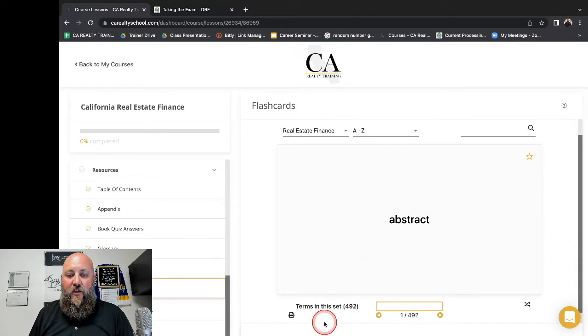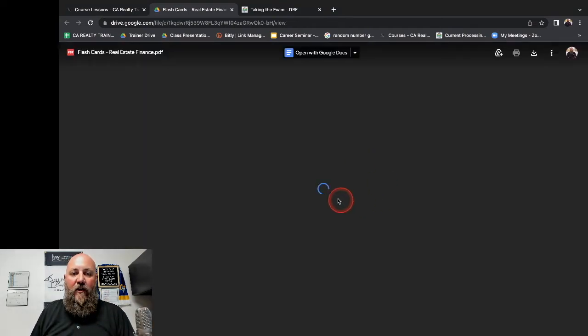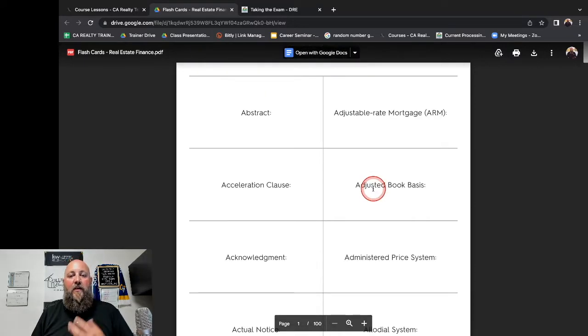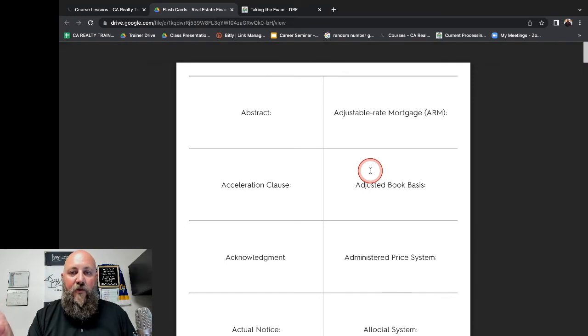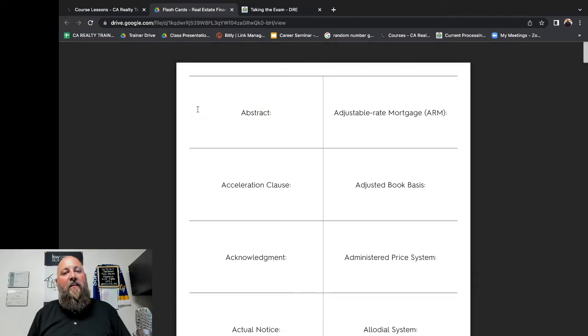If you click on the little printer icon, it's going to open up a PDF version of all of these flashcards — here are all the fronts, and then all the backs. So if you print these two-sided, you will have a full set of flashcards for real estate finance. Cut them up, rubber band them together, throw them in your purse, or handwrite them — whatever you want to do. Some people send the PDF to Staples and Staples will print, laminate, and put them on a ring binder. Keep these flashcards with you at all times.